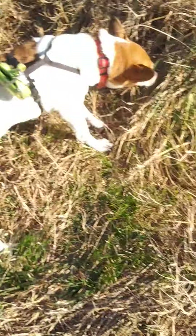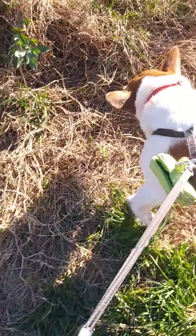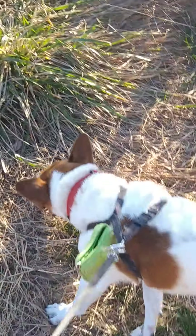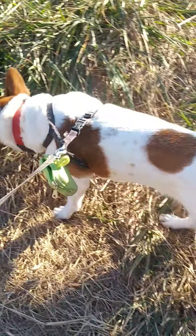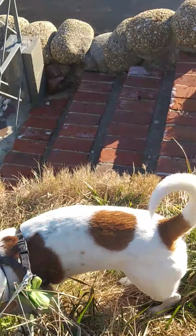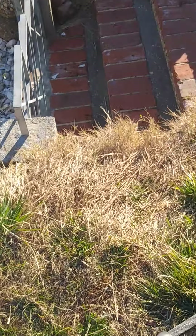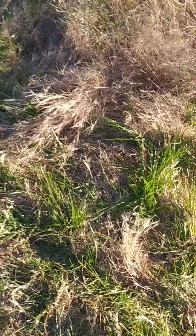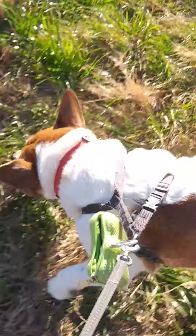The water's a little shallow today — you can actually see the bottom. She wants to go down but there's a gate there so she's not allowed to sniff around.